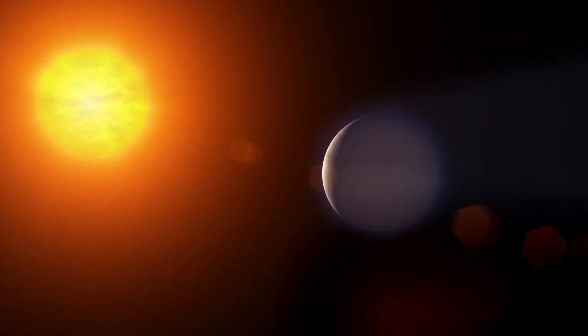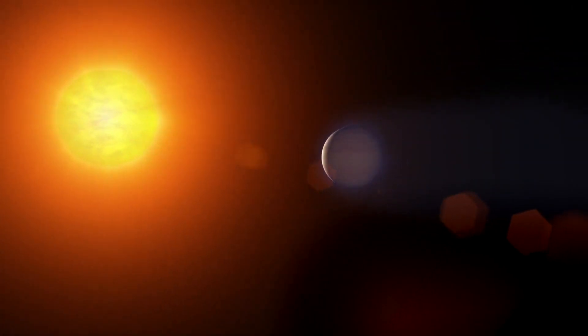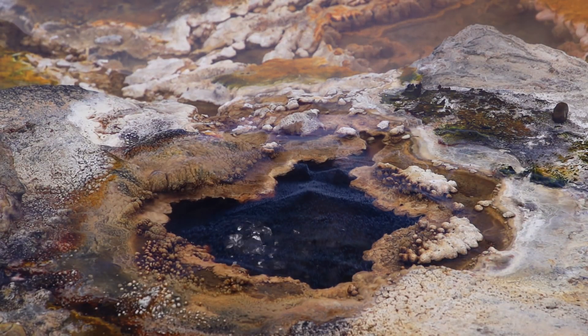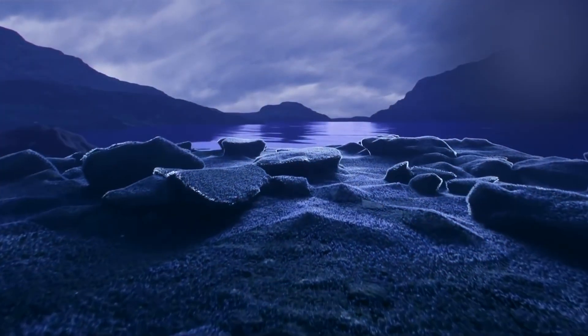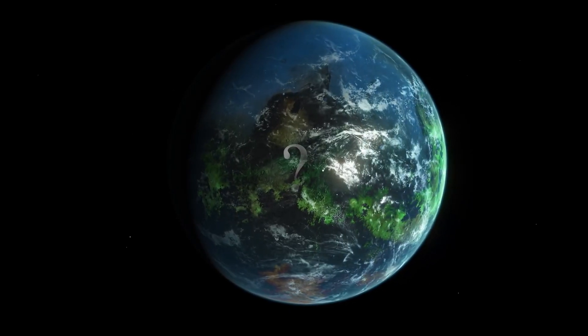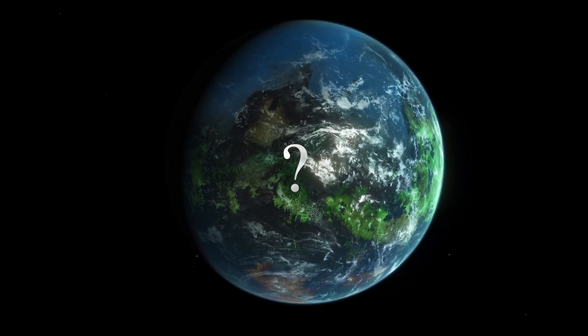But because this star burns much weaker than our Sun, the planets are still within its habitable zone. This means liquid water can exist on the surface of these planets, which means there may be life here as well. Could two Earth-like planets in the same star system increase the likelihood of finding life there?